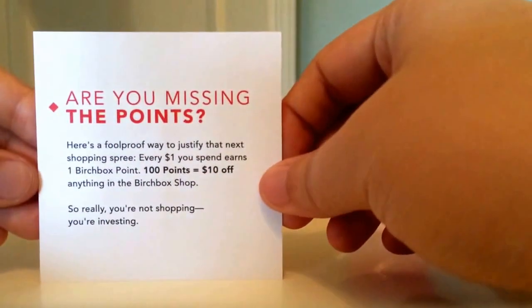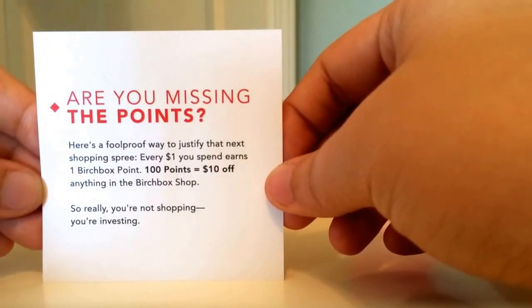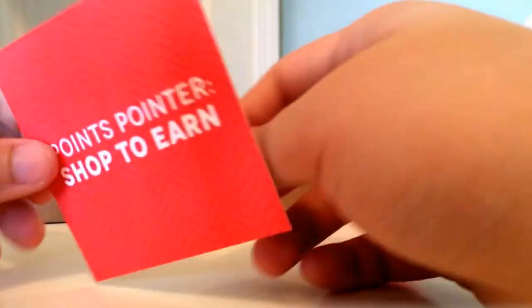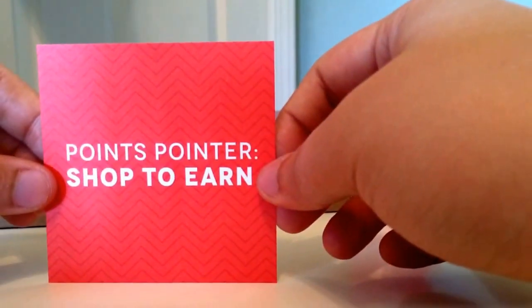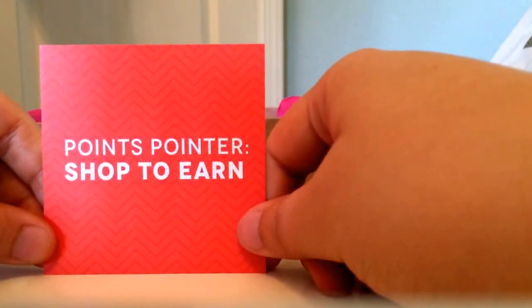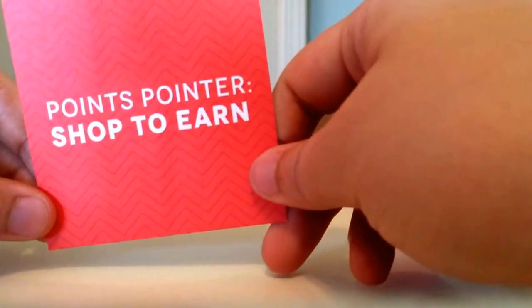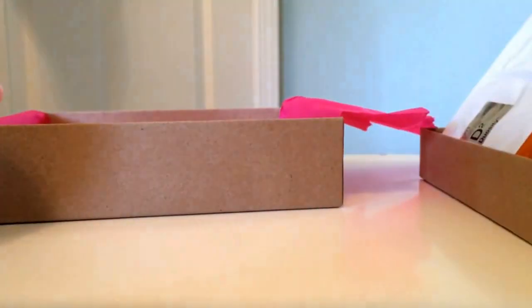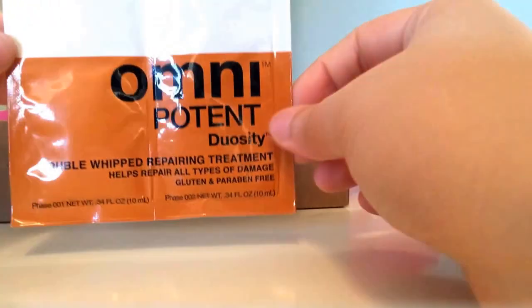Also in the box is a little note promoting their shop-to-earn points program, where you spend money shopping to earn points and then use those points to get more stuff. If you like spending money and getting rewards, that's what they're pushing.